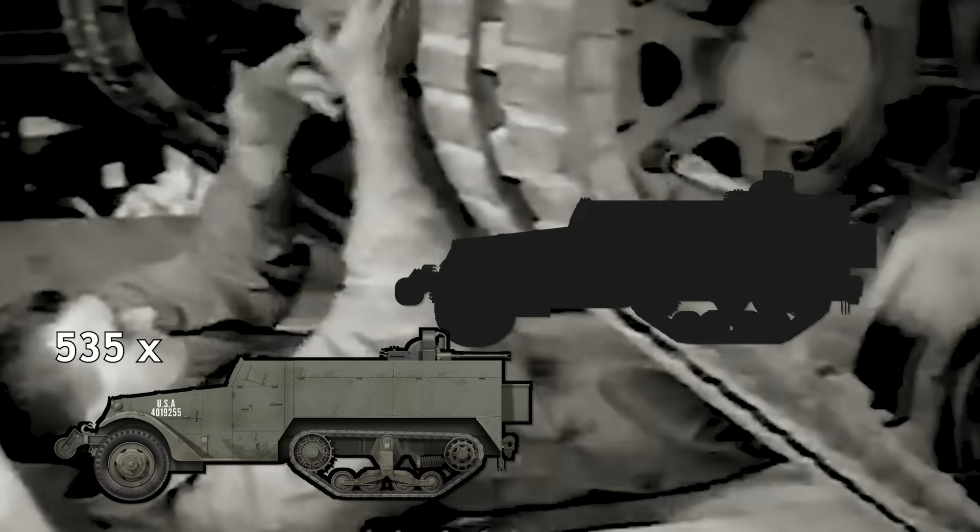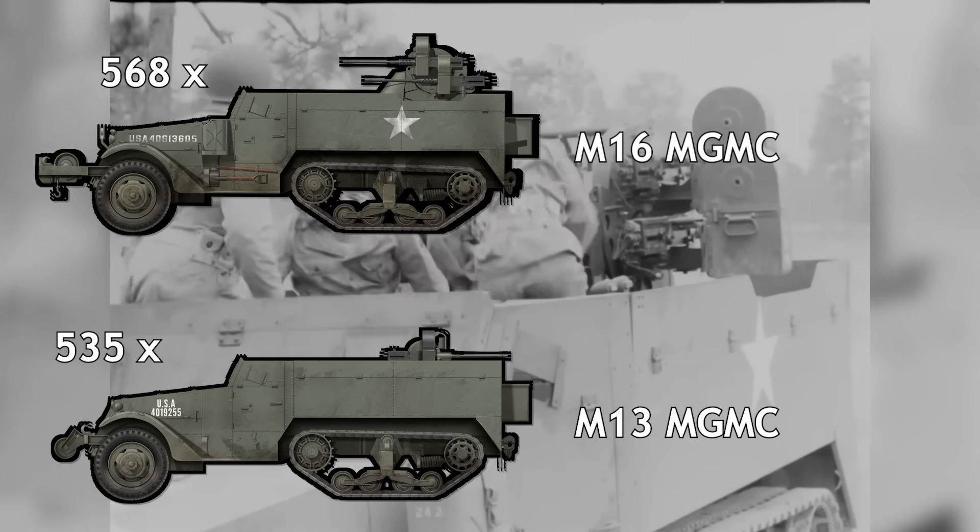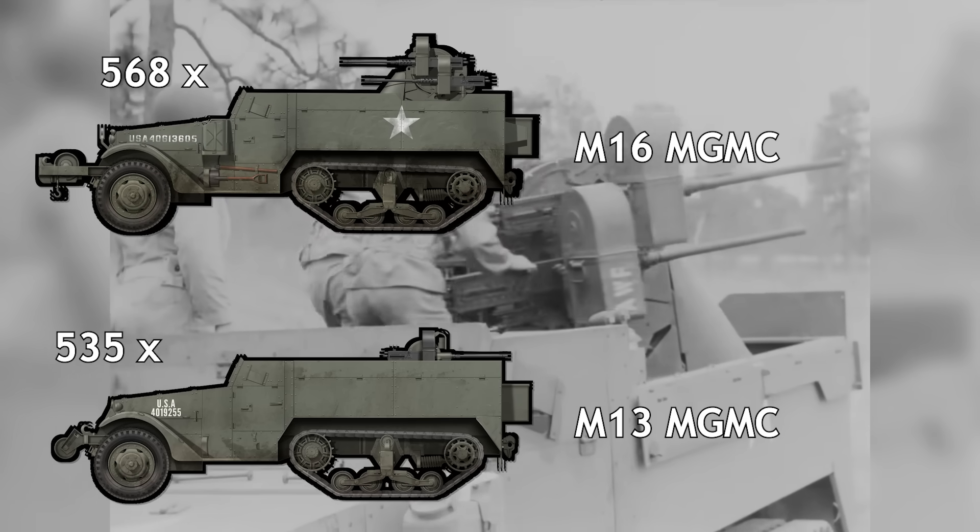The first production M13 vehicles arrived at Aberdeen for evaluation in December 1942, when the M33 mount was found to be highly satisfactory. Mass production of the M13 began in January 1943 at the White Motor Company. Between January and May 1943, a total of 1,103 vehicles were produced. Of these, the first 535 were retained as M13s, while the remaining units were upgraded to the M16 multiple-gun motor carriage prior to being shipped.